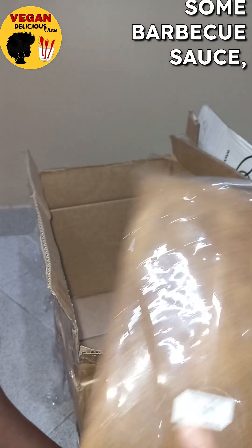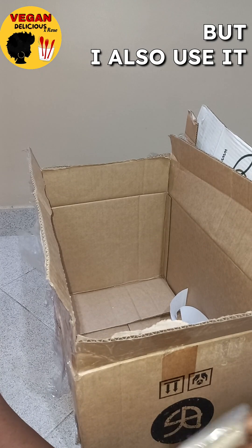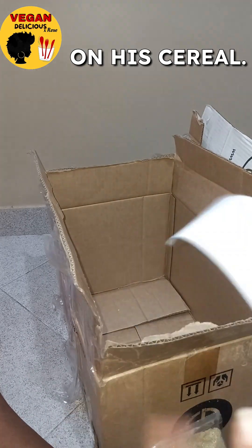Here's some coconut sugar. This is really delicious if you mix it with some barbecue sauce — it gives it a really nice flavor — but I also use it for cooking. Hubby uses it to have on his cereal.